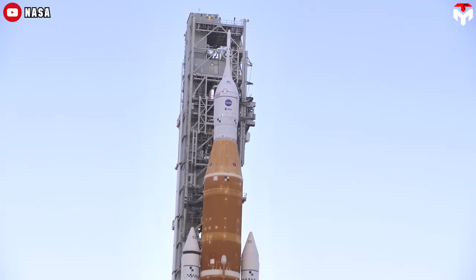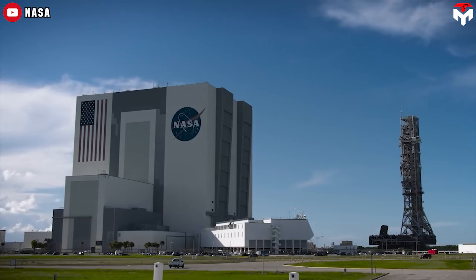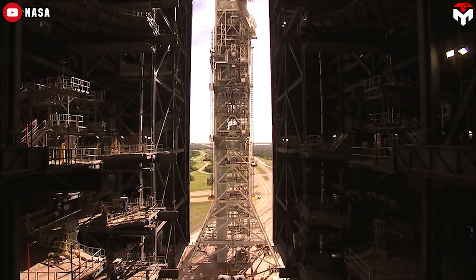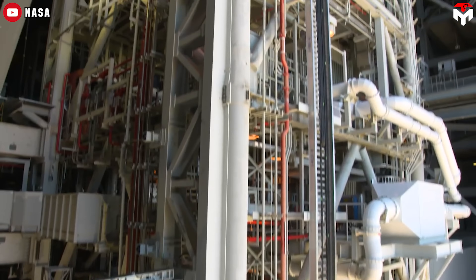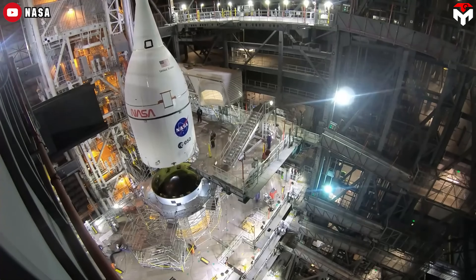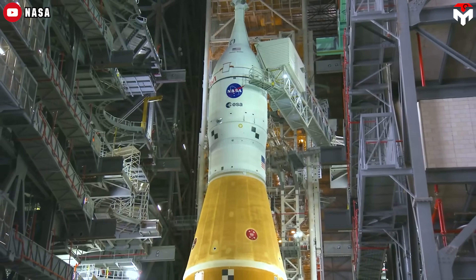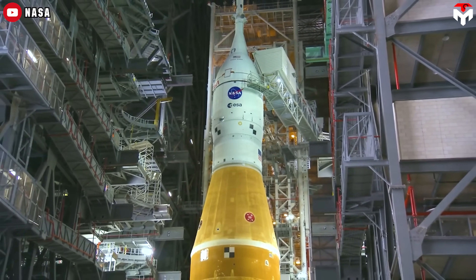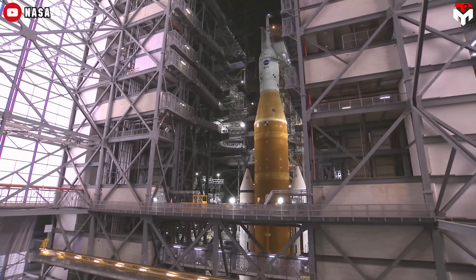Additionally, the process of stacking the SLS rocket on the tower has many steps. During preparations for launch, the crawler transporter will pick up and move ML-1 into High Bay 3 in the Vehicle Assembly Building. The launcher will be secured atop support posts called mount mechanisms, and the crawler will move out. The Orion spacecraft will be stacked atop the SLS rocket and processed on the mobile launcher, which is designed to support assembly, testing, checkout, and servicing of the rocket, as well as transfer it to the pad and serve as the structural platform from which it will launch.